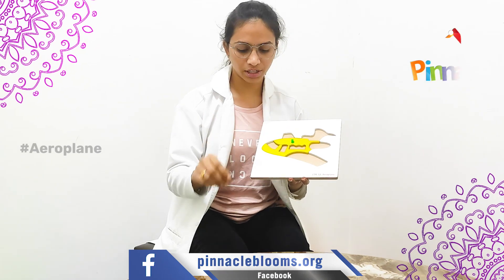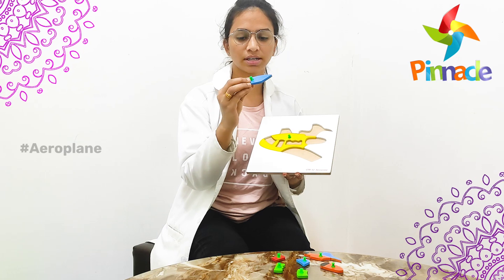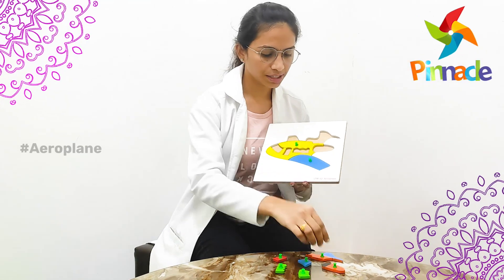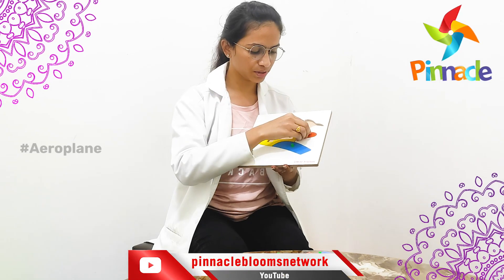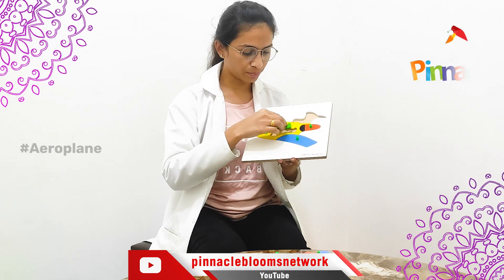This will improve the hand-eye coordination, and this green color knob helps with their gripping skills and also improves the fine motor skills for the kids. Like this we have to place the peg in front of the kid and make them complete the puzzle.